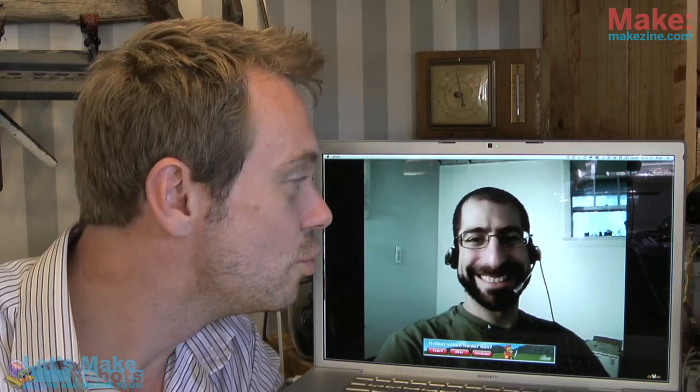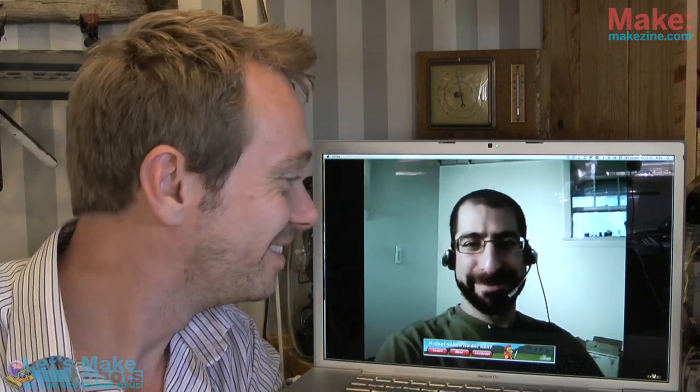We'll see you out there. Can you solve the challenge? We're challenging you. Till next week, my name is Fritz Luneborg, and this is Andrew. Bye-bye.